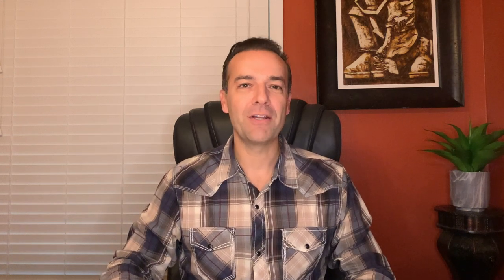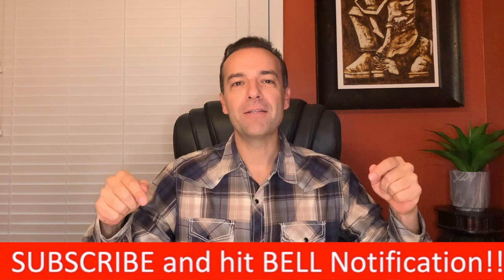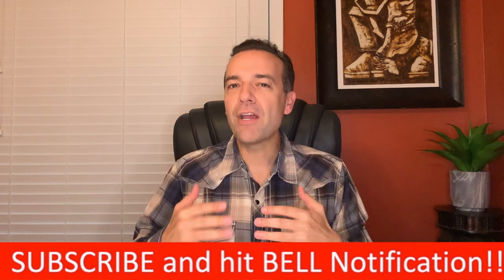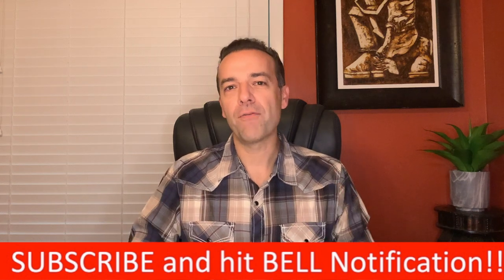I'm Randy Perez, a 21-plus year stock and option trader as well as real estate investor. If you're already a member of our community, thank you for setting aside part of your day to be here. If you're not already a member, go ahead and click that subscribe button and bell notification. You'll be joining a community of traders and investors helping each other become more knowledgeable and profitable.